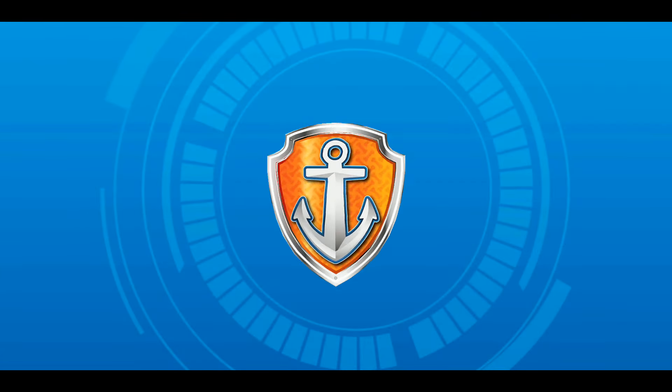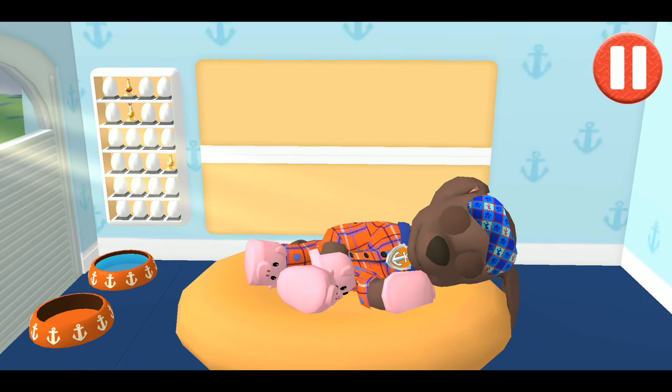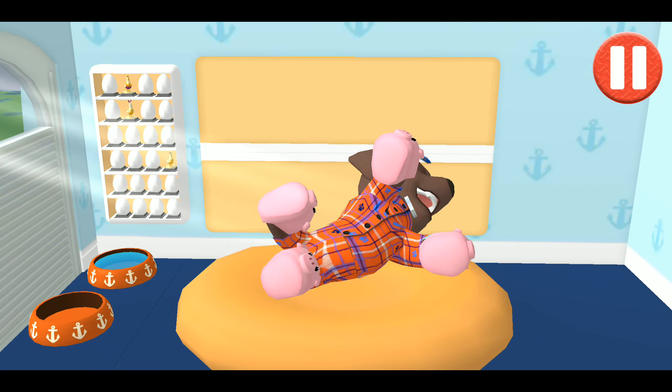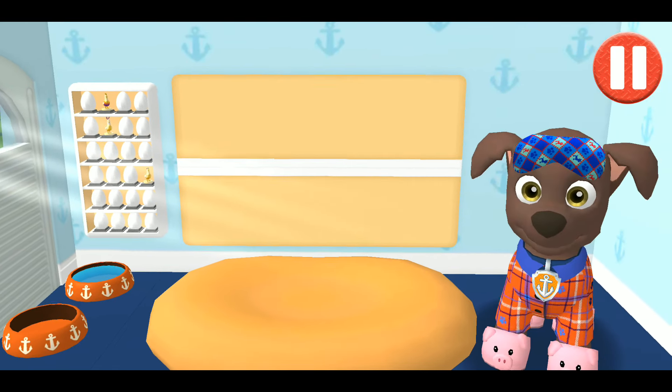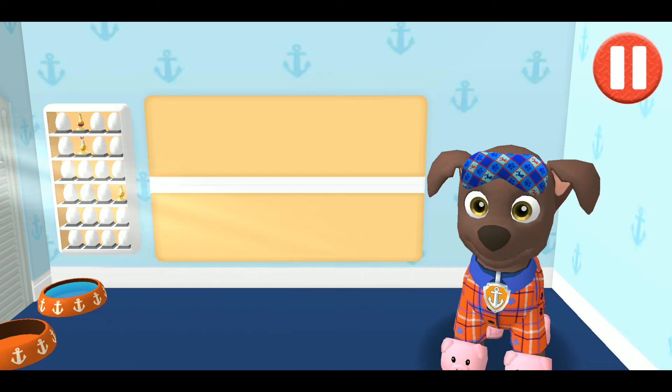Which pup? Rise and shine! Wake up your pup by moving. Hi, today's going to be a great day. I better get ready. Pups have some tasks to do every day, just like you. Let's get started.